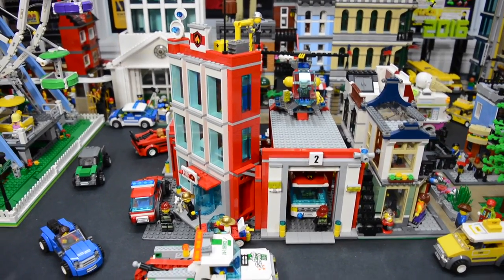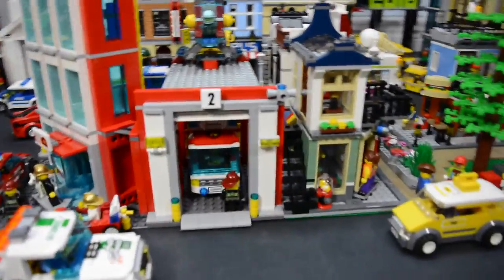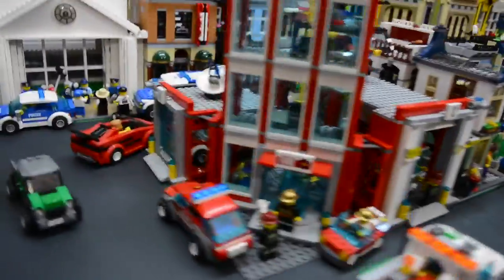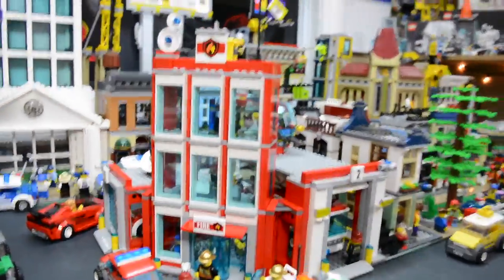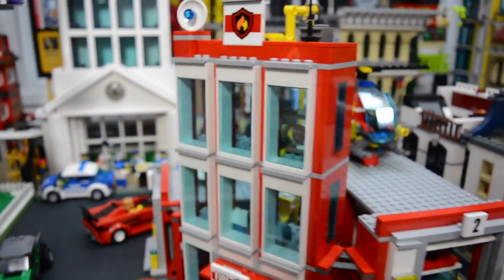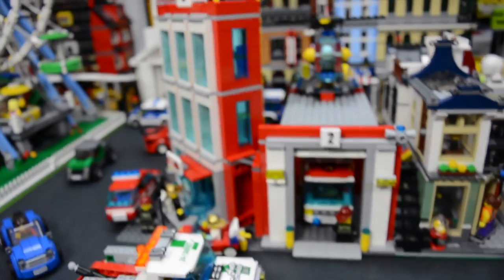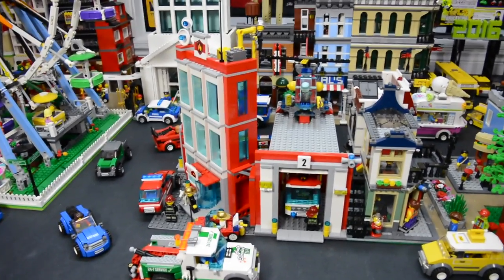Up front here, we have the new LEGO City fire station that I just recently got — very cool set. Number two is there, and number one is over on this side here. I think it looks very nice as a corner building, and I really like it. I did change some things — I added some more windows just to give it three across, and I changed the side here. But overall, I really like the fact that the fire station works so nicely here.